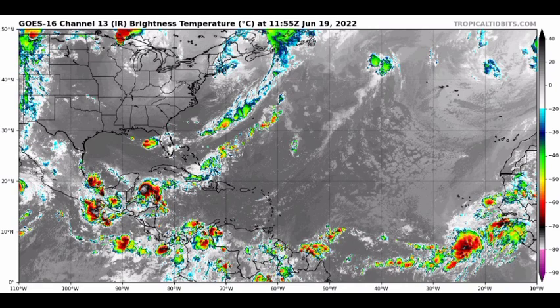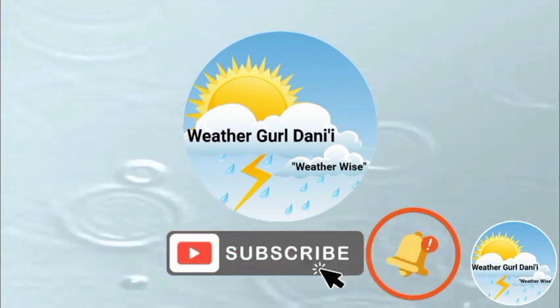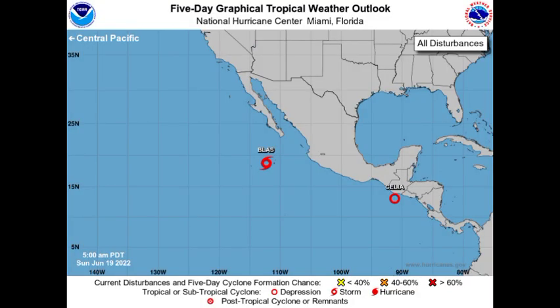We'll be taking a look at all that is going to be happening based on what models are suggesting. Starting off with the eastern Pacific, just an overview of other tropical systems: we have two active tropical cyclones — Tropical Storm Blast and Tropical Depression Cilia. They're both very sheared cyclones right now. Blast is likely to dissipate in the next couple of days, but Cilia might move into a more favorable environment and regain tropical storm status.